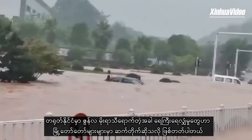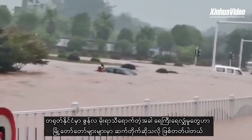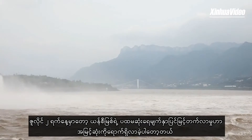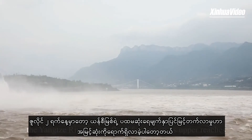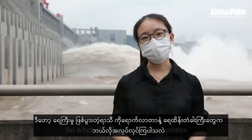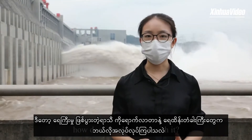When China's rainy season came in June, continuous downpours have lashed many cities, and on July 2nd, the Yangtze River's first flood formed on its upper reaches. When the flooding season comes, how does the dam help with it?